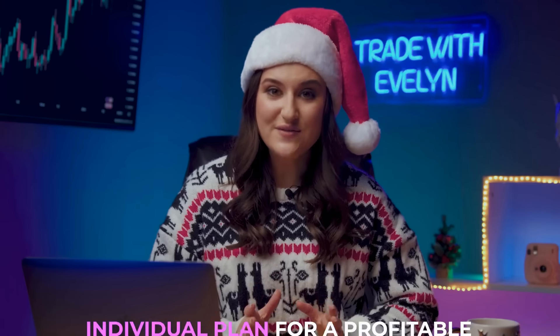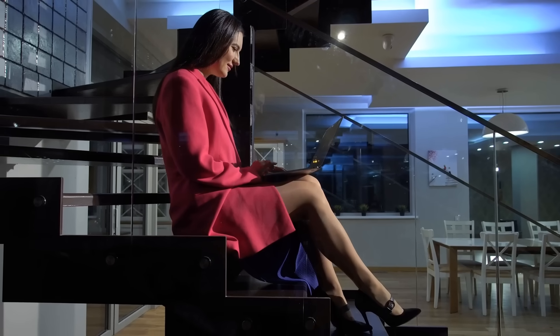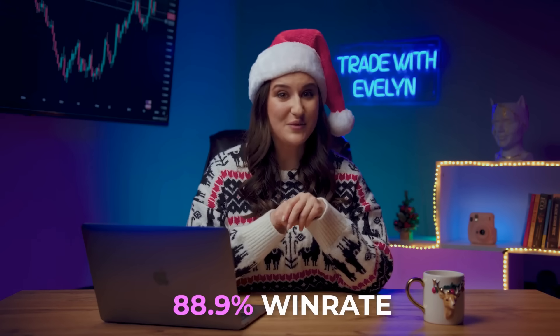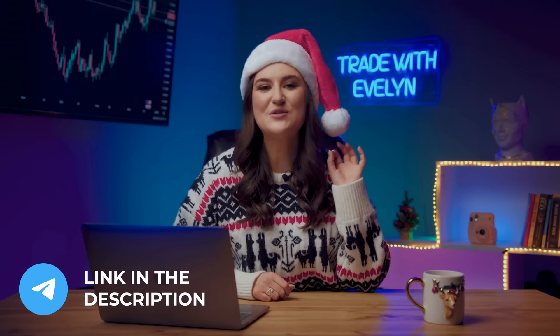Santa is happy with us and guarantees good luck to everyone who watches my analysis. Speaking of Santa, it's time for another one of the gifts: an individual plan for a profitable start in trading in 2024. My team and I have developed a step-by-step plan for beginners in trading. Using my entire five-year experience, we created the most profitable one. My win rate is close to 89%. All new subscribers on my Telegram channel will benefit from this gift — just write me a personal message: 'I want a gift from Santa.'